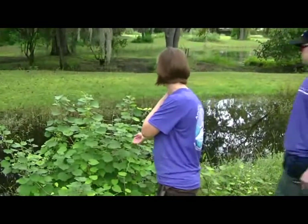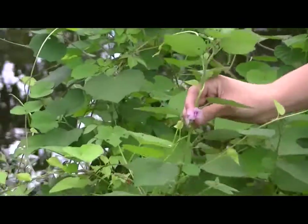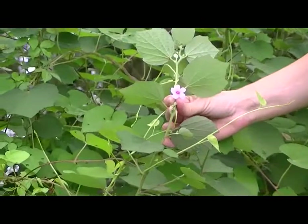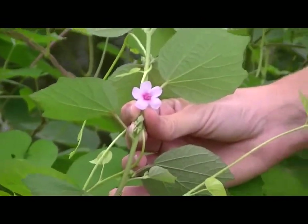Over here we have what's called caesar weed, and you can see the broad leaves to it — that definitely helps you identify it. This pink flower is another distinguishing feature of caesar weed.